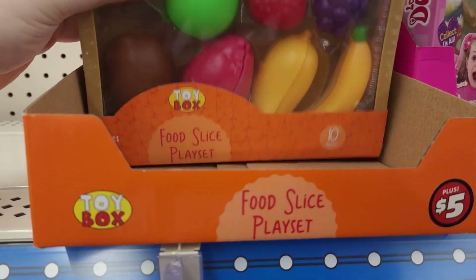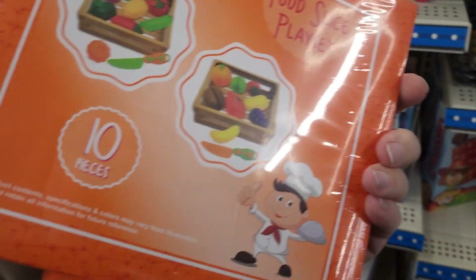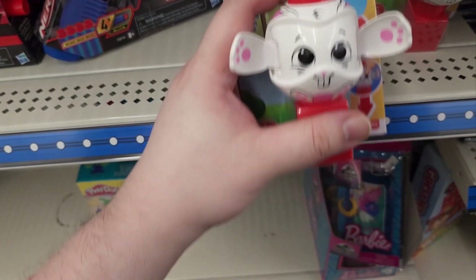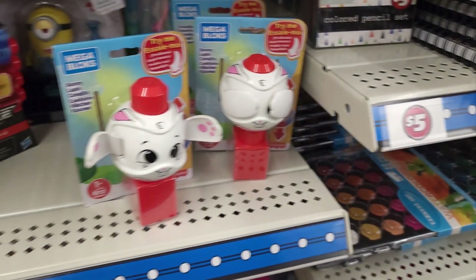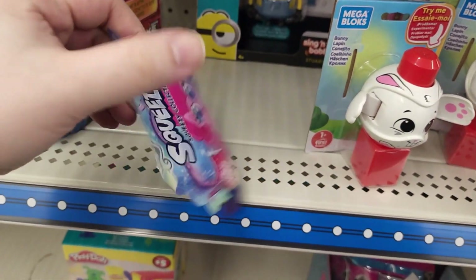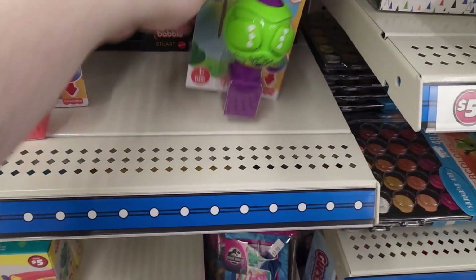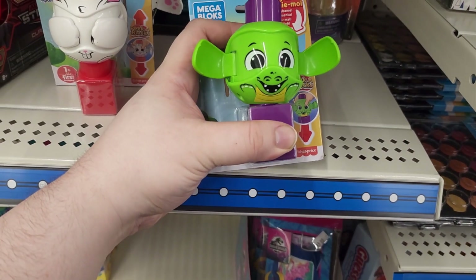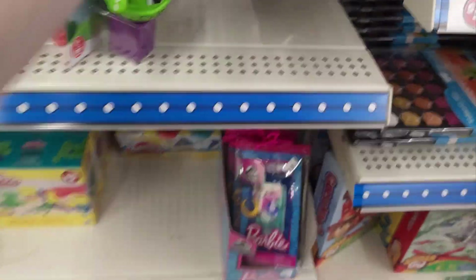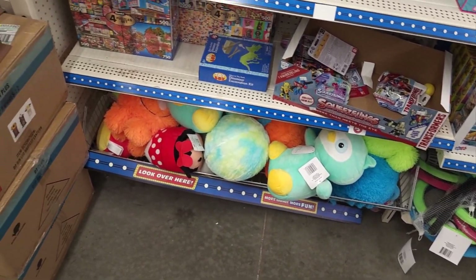They got this food slice playset - reminds me of the ASMR people that use the wooden food sets. I have no idea what it's for. There's a minion. We found some more of the Squeezelings - I got Pinky and I got Twilight. I don't know if I'll buy any more of those. Some kind of dragon thing. There's a troll back there. Some Barbie stuff. Some more stuffed animals. They got a lot more toy options here now.